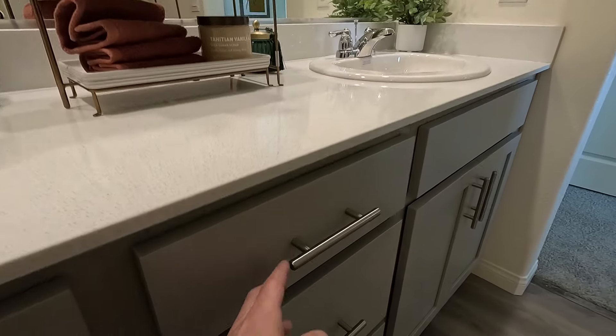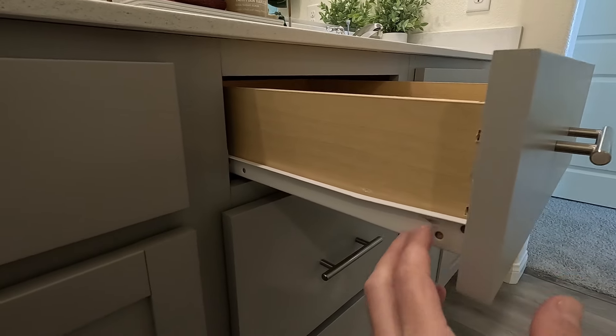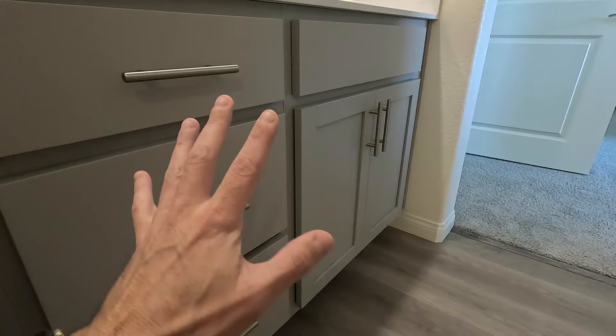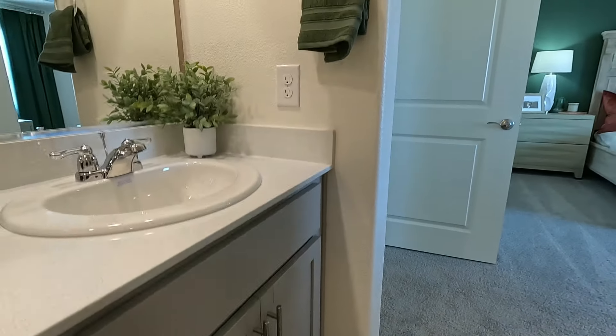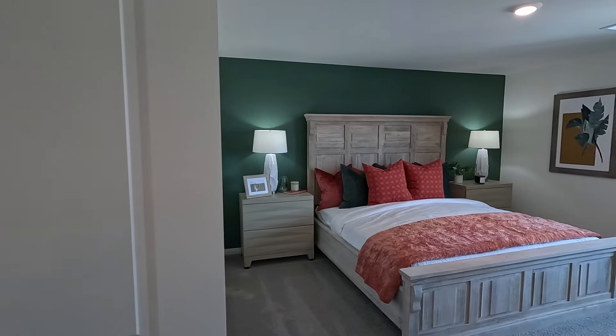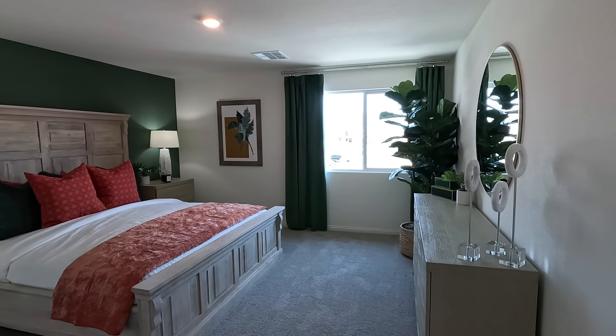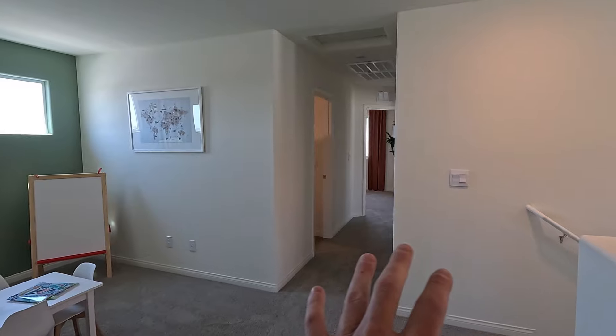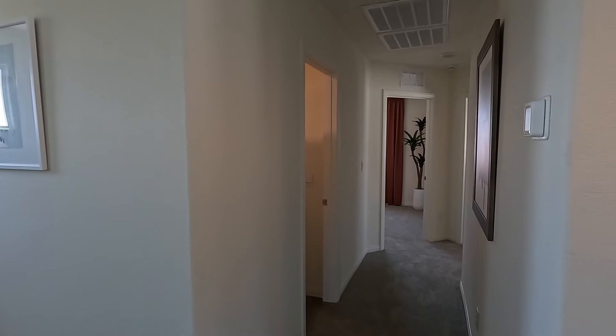Currently they're buying down that rate for incentives here — $5,000 closing cost cash with their lender, and that bonus $1,500 for heroes like firefighters and doctors. I do like the separation between these rooms — it doesn't feel too small. It feels great.